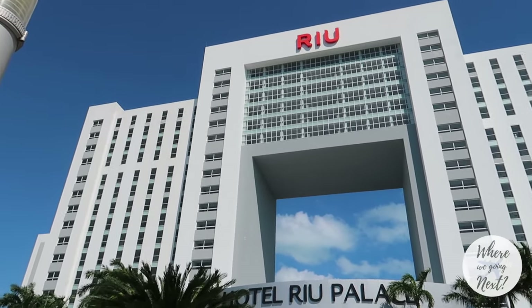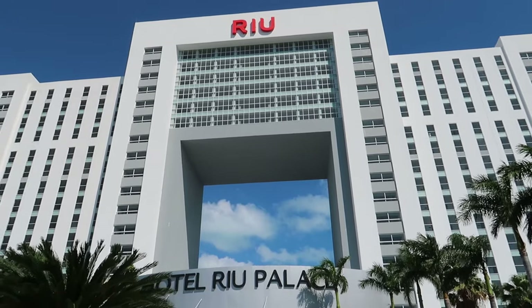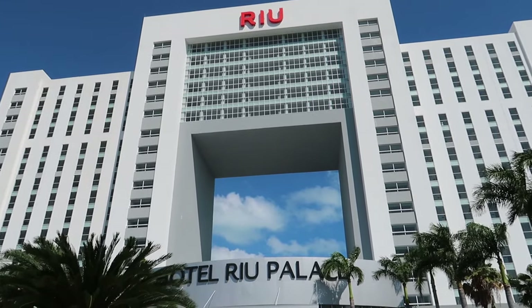Hey everybody, welcome back to our channel. Where are we going next? Today we're starting off a brand new hotel series here in Cancun, Mexico.